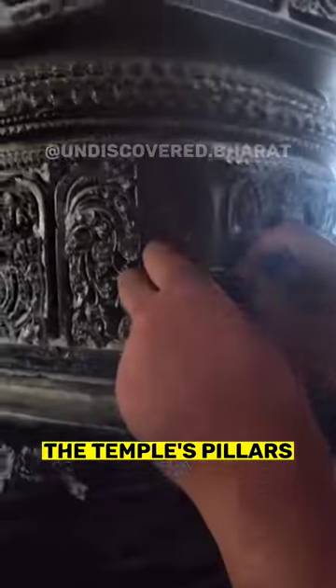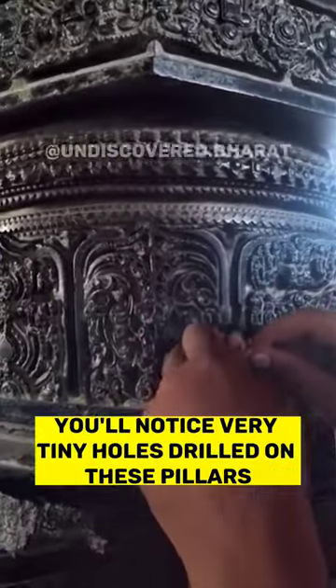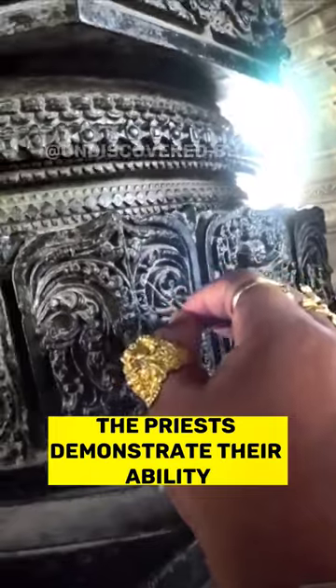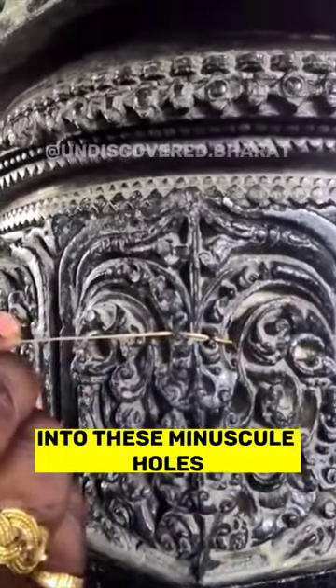Furthermore, the temple's pillars provide intriguing evidence of drilling machines. Upon closer inspection, you'll notice very tiny holes drilled on these pillars. In fact, they are so small that even a thread can't pass through them. The priests demonstrate their ability to insert something even thinner than a thread into these minuscule holes.